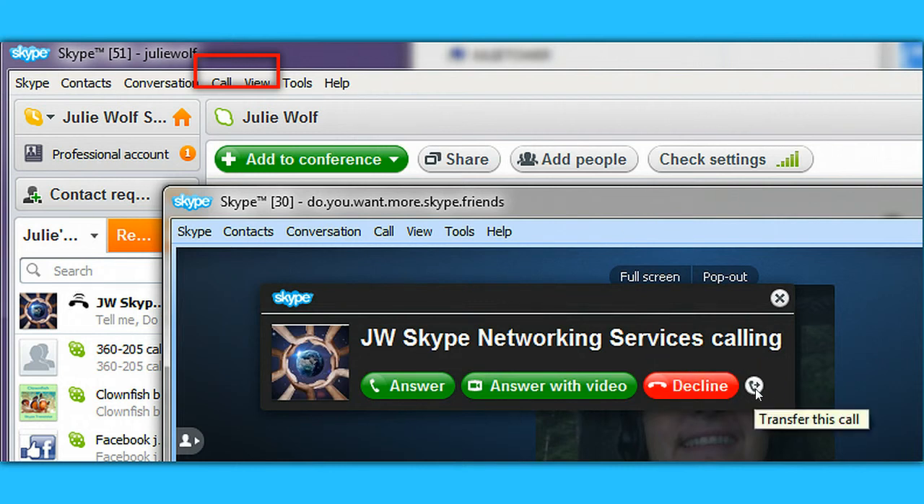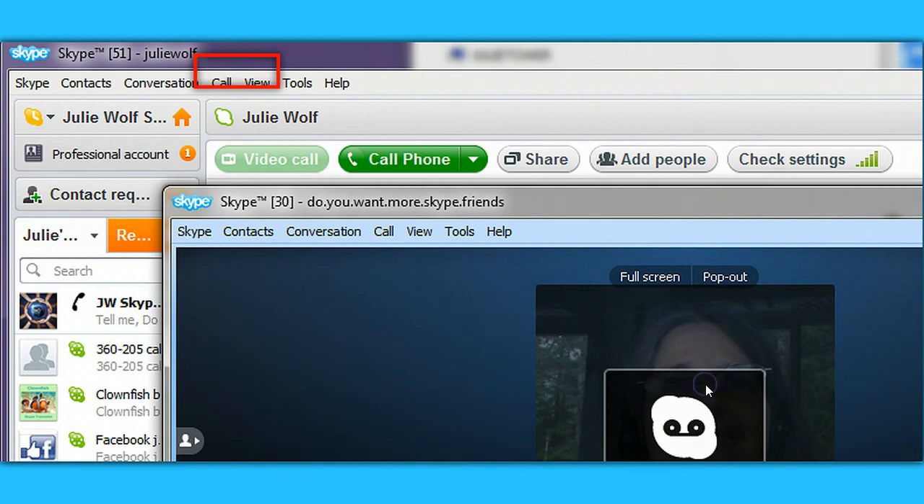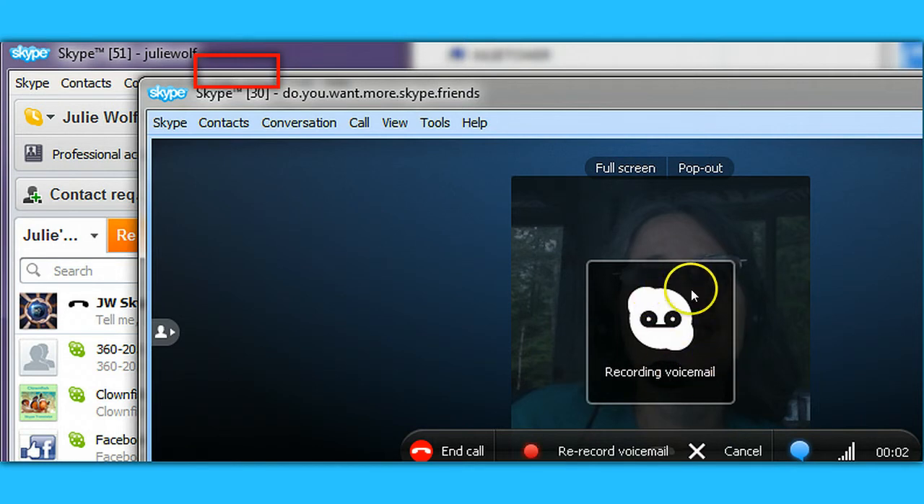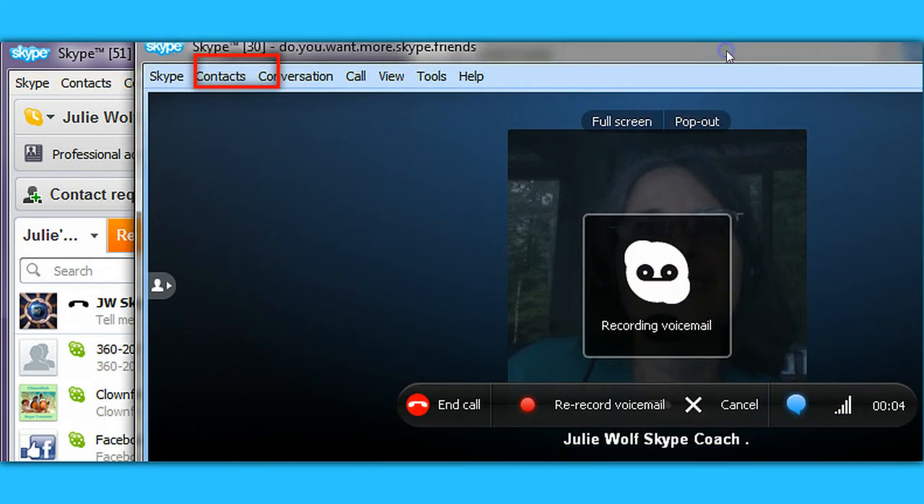You can decline the call, or you can forward and transfer this call to somebody else. We're going to decline it. And you can see my voicemail: 'Hi, it's Julie, please leave me a message.' It's recording my voicemail because I declined the call.